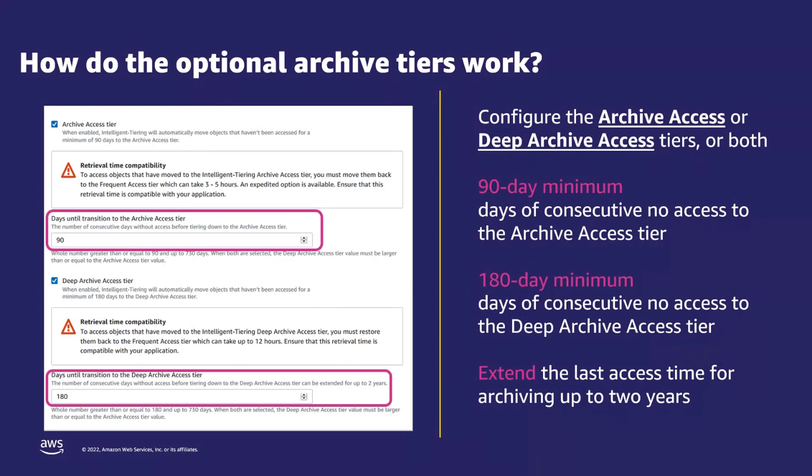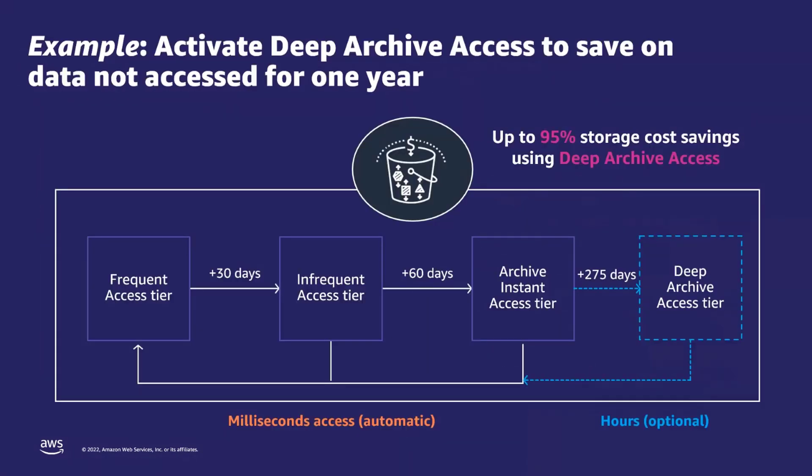If you have business requirements where the data needs to be immediately accessible for even longer, you can extend the time to move data to the asynchronous archive access tiers by up to two years. Here we show an example when you turn on the deep archive access tier to automatically archive data that has not been accessed for a year. Once you turn on the asynchronous access tiers within S3 Intelligent-Tiering, you can also get automatic notifications to track when objects are moved to the archive or deep archive access tier.